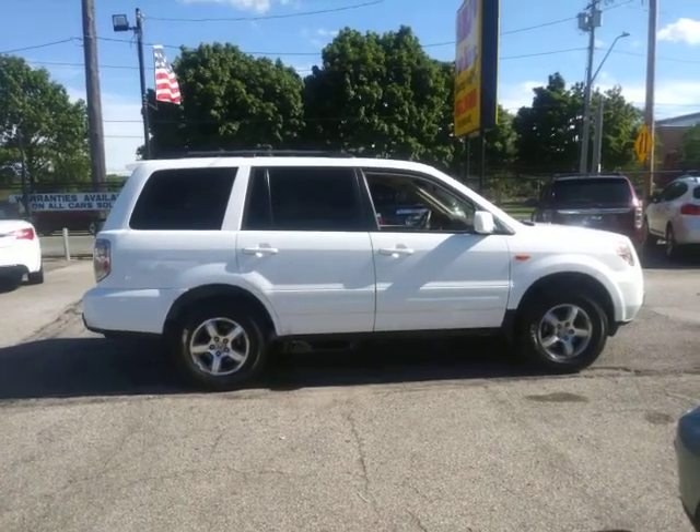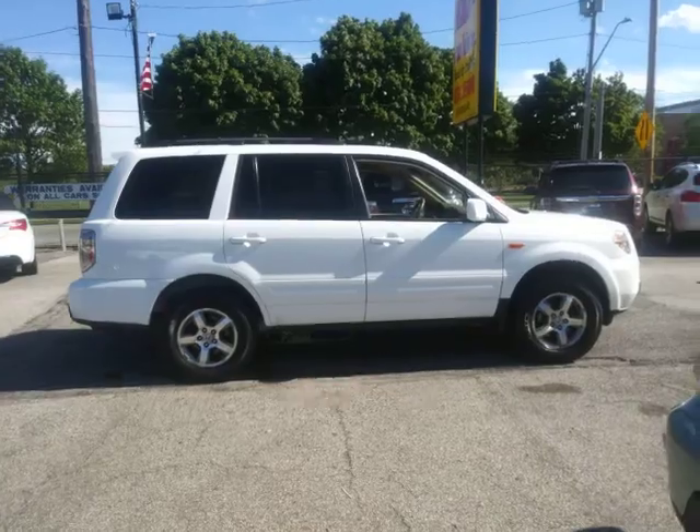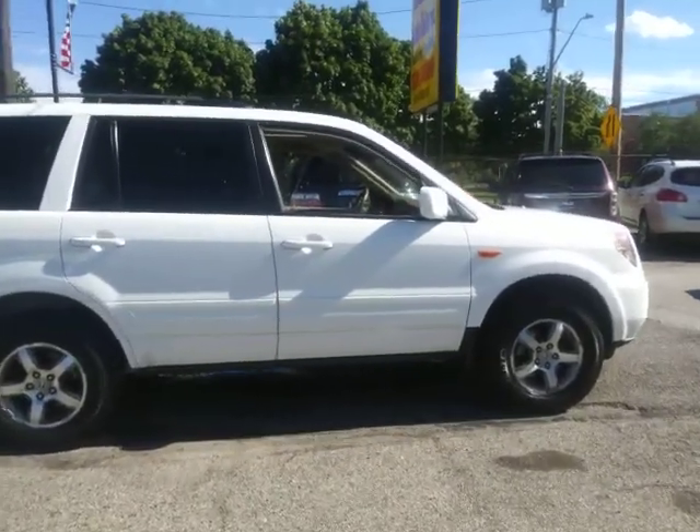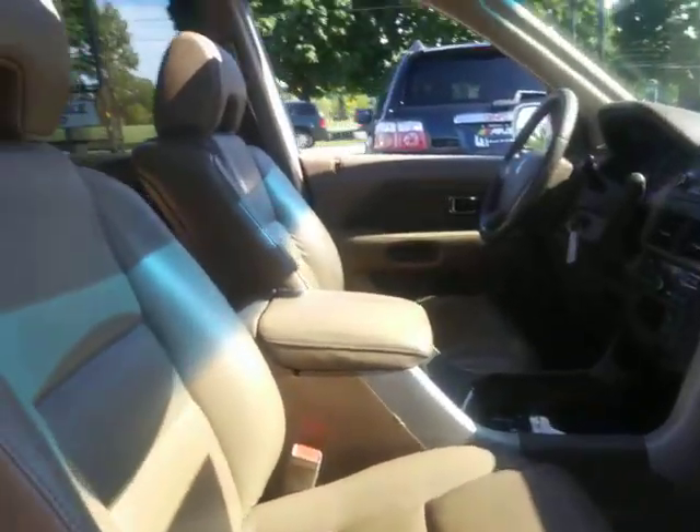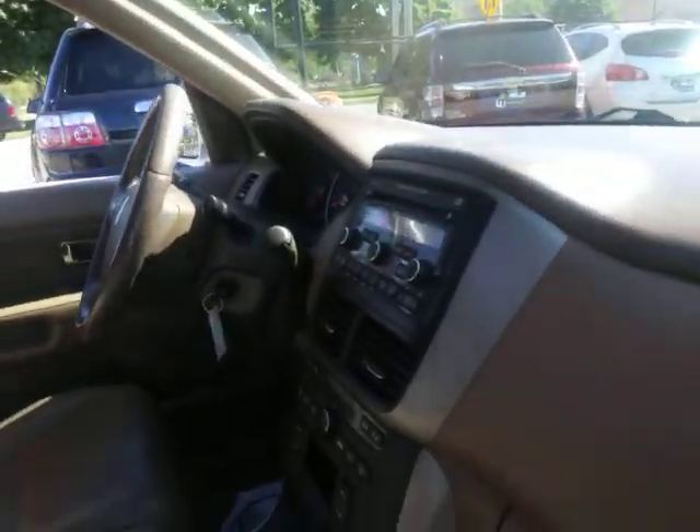ARJ's is proud to present this 2007 Honda Pilot. It does have the third row seating within this white metallic exterior. It opens up to tan leather interior. It has a third row, a sunroof, CD player, and power locks.